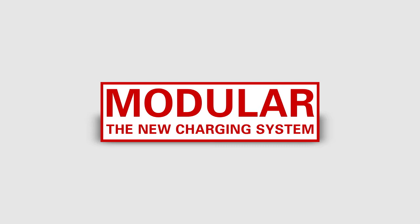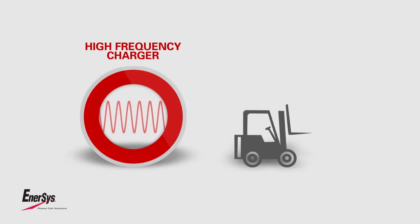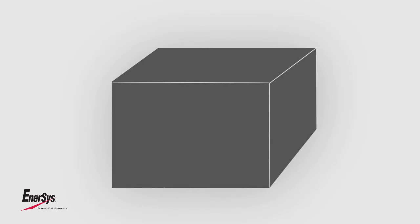The new charging system — modular. High-frequency technology has become the standard in the motive power battery sector. The new range of life tech modular and life IQ modular raised the bar to a higher level.